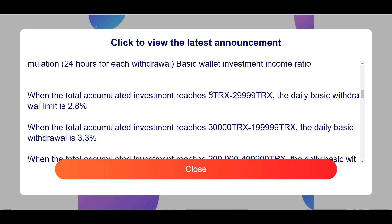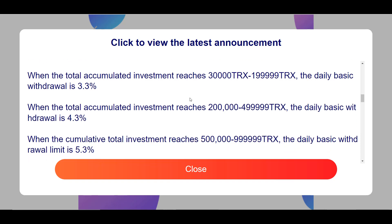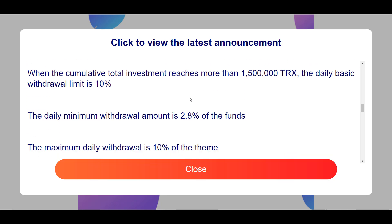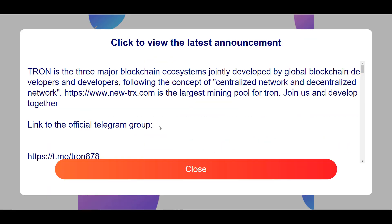The withdrawal percentage varies from 2.8% to 10%. The withdrawal percentage from the basic account depends on your investment amount: if your account has accumulated from 5 TRX to 30,000 TRX, the withdrawal percentage is 2.8%, and if your account has accumulated more than 1.5 million TRX, the withdrawal percentage is 10%. In general, with a minimum investment your investment will be returned in about a month, and then you receive daily passive income. The more you invest, the higher the return percentage.